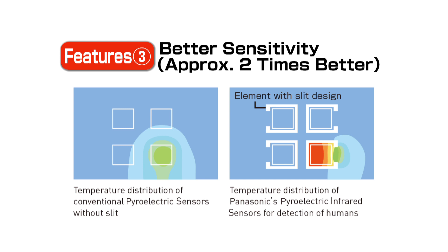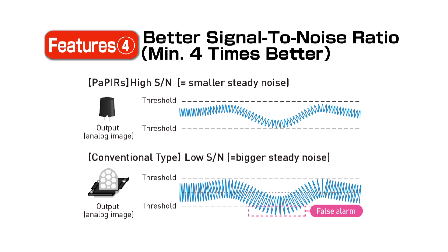This thermal isolation helps achieve approximately double the sensitivity of conventional products. By adopting Panasonic's own noise countermeasure circuit inside the ASIC, it creates an excellent signal-to-noise ratio approximately four times better than conventional products. With a higher signal-to-noise ratio, the chance of false triggers is reduced.